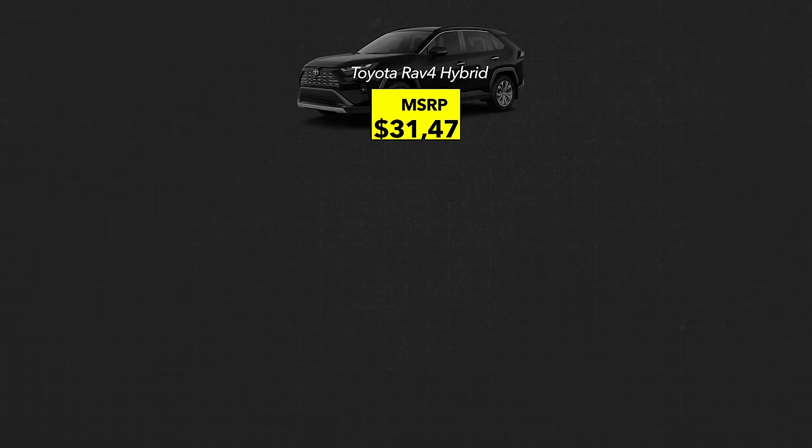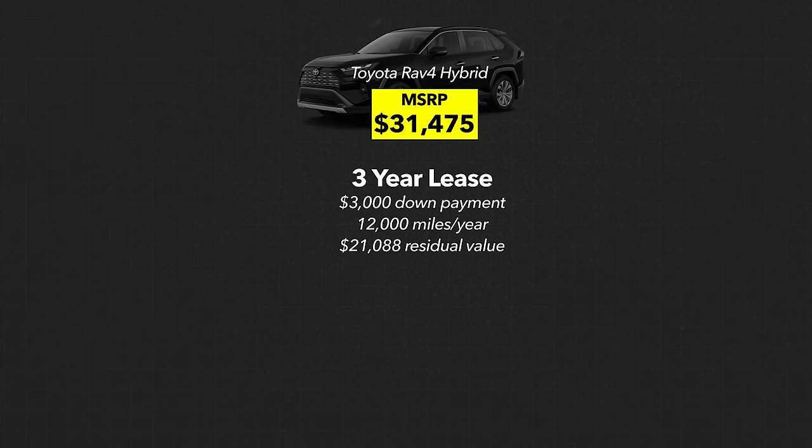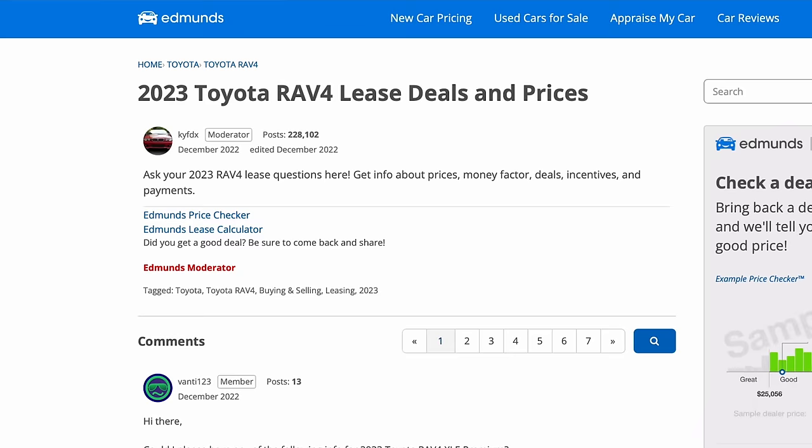Leasing is usually cheaper on a monthly basis than buying because you're only covering the depreciation difference, not financing the entire value of the car. Let's use an example: say we wanted to buy a Toyota RAV4 hybrid with a suggested retail price of $31,475. Say you lease it for three years with a down payment of $3,000 — a pretty typical ask. The term is three years, you get 12,000 miles a year, and at the end of the lease you can buy the car outright for the set residual value of $21,088. I found this by looking it up on Edmunds.com car forums, where you can find the residual value of almost any car you're considering.